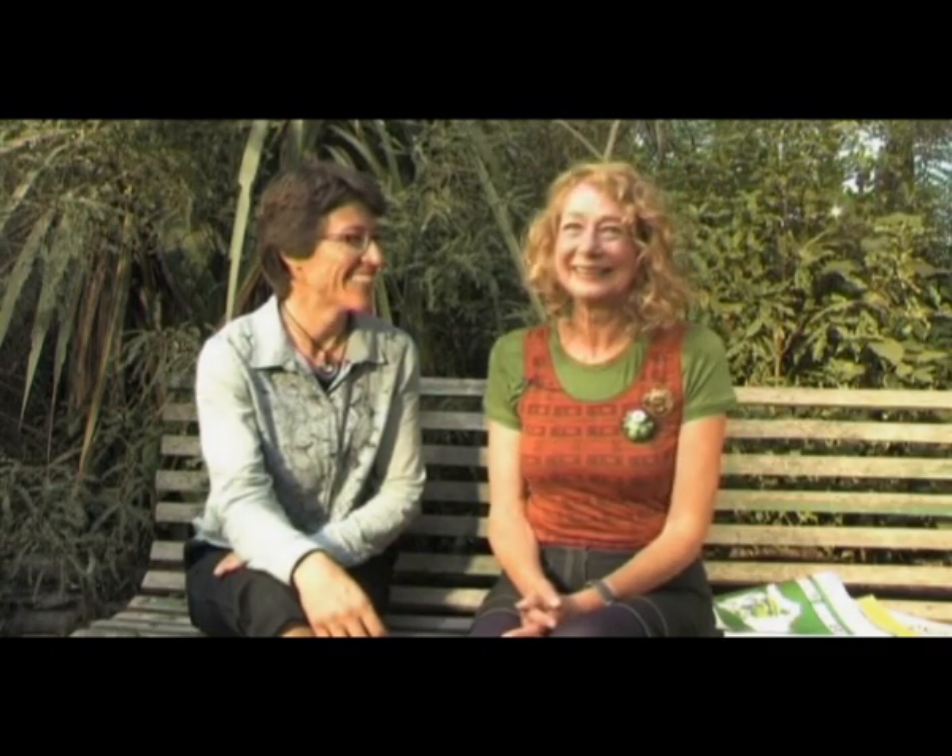That's fantastic. Thanks very much, Di — it's been lovely talking to you on the park bench. It's nice to be sitting here talking about our local plants. Thank you.